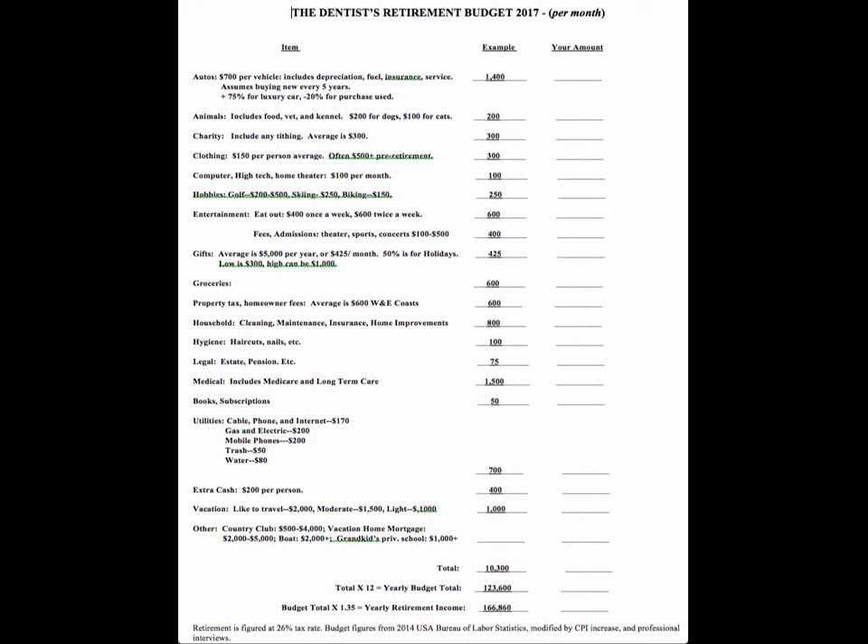Computer, high-tech, home theater — that's just a tech catch-all number. Put in $100 per month; typically over the years people are spending more on technology. Hobbies in retirement: I'm on a budget of $4,000 a year for my skiing and biking habits, but my wife and I are probably going to be closer to $500 a month. Some couples it's zero or close to it, so it varies all over the place — just put the number that you feel is most appropriate.